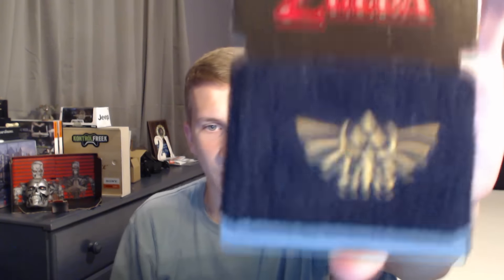The Legend of Zelda wristband with the emblem on there — that's pretty neat, really cool, like a sweatband or something. I like it, I'm liking it.